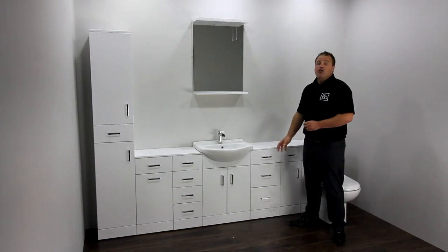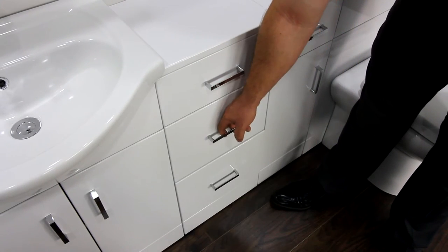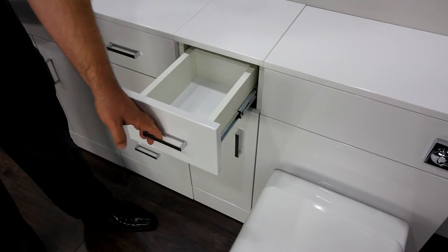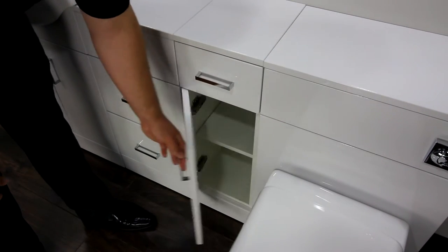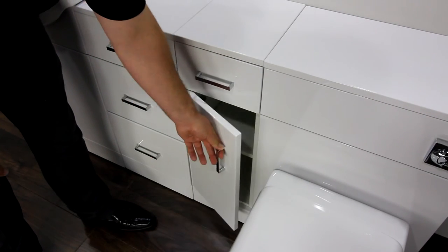You can also add a 3-drawer unit to your bathroom, which offers deeper drawers for larger items. There's a useful storage cupboard to truly maximize storage within your bathroom, featuring a drawer and cupboard space, again allowing you to separate different bathroom essentials.